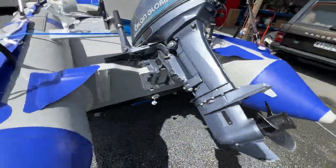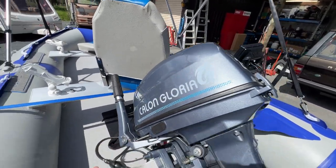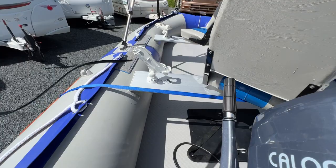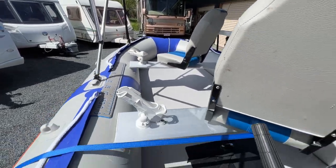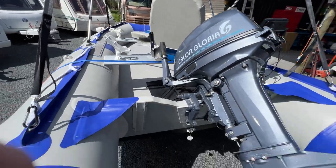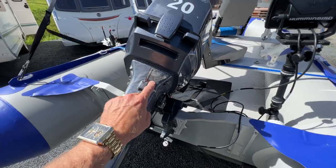The engine runs really well. There's plenty of power from this 20 horse motor. It does have a little bit of paint flaking on the motor there.